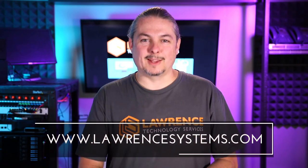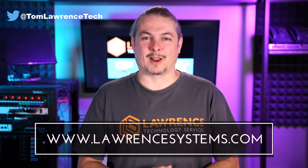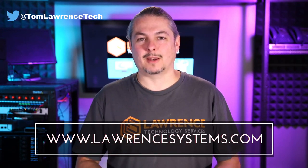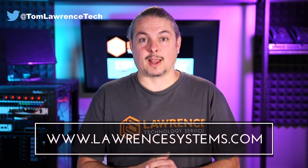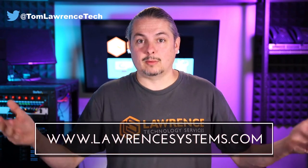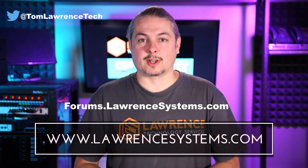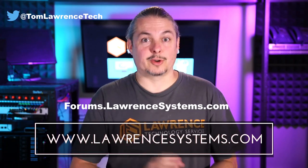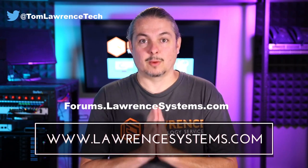Thank you for making it to the end of the video. If you like this video, please give it a thumbs up. If you'd like to see more content from the channel, hit the subscribe button and the bell icon if you'd like YouTube to notify you when new videos come out. If you'd like to hire us, head over to lawrencesystems.com and fill out our contact page. If you want to carry on the discussion, head over to forums.lawrencesystems.com where we can discuss this video, other videos, or other tech topics — even suggestions for new videos are accepted on our forums, which are free.